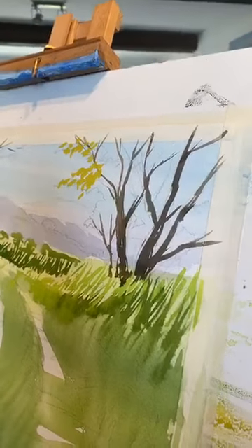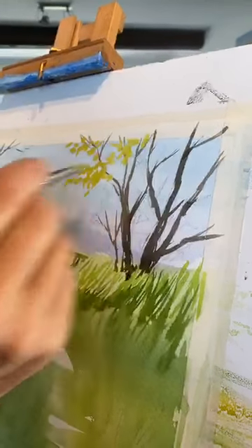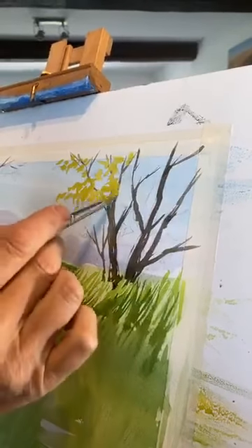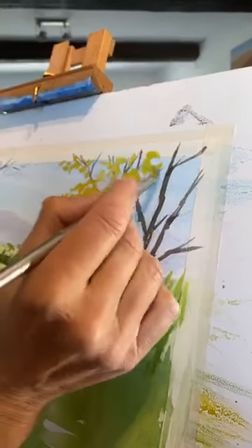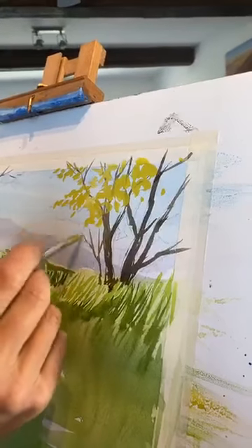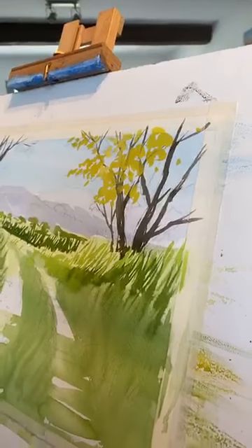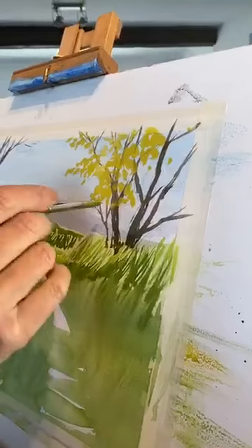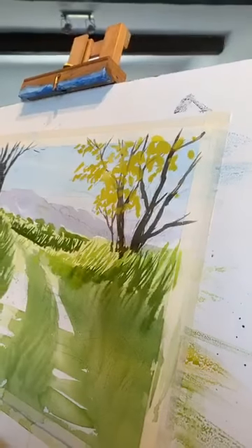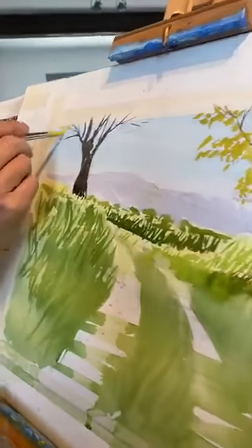I'm just randomly putting these leaves in — you don't need to put all the leaves in. Just get a feel, leave a few gaps with the sky showing through. Those distant hills are completely distant now — I might have to put those back in. With the thicker paint it will cover the tree trunks, which will work quite nicely. With this same color mixed up I'm going to put a little bit of that light color over here as well — don't put them too regularly.